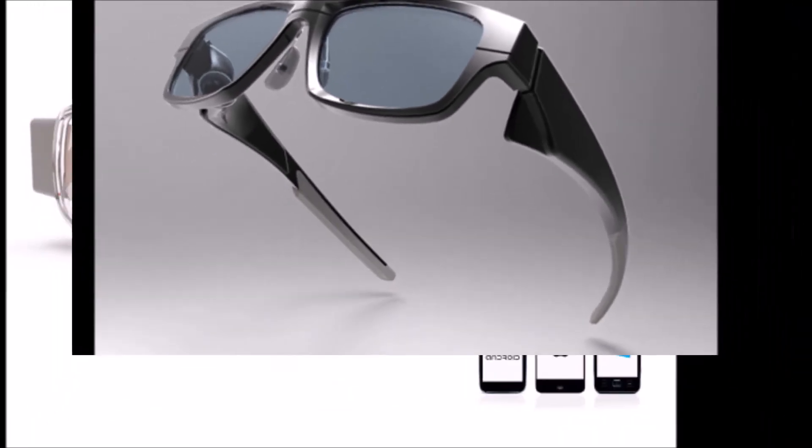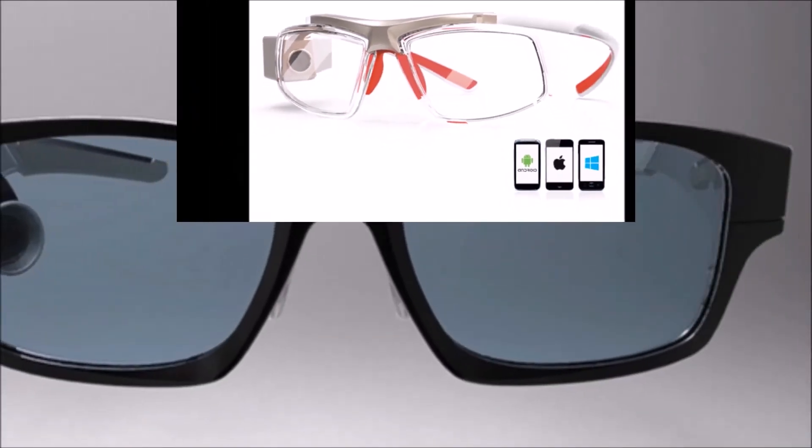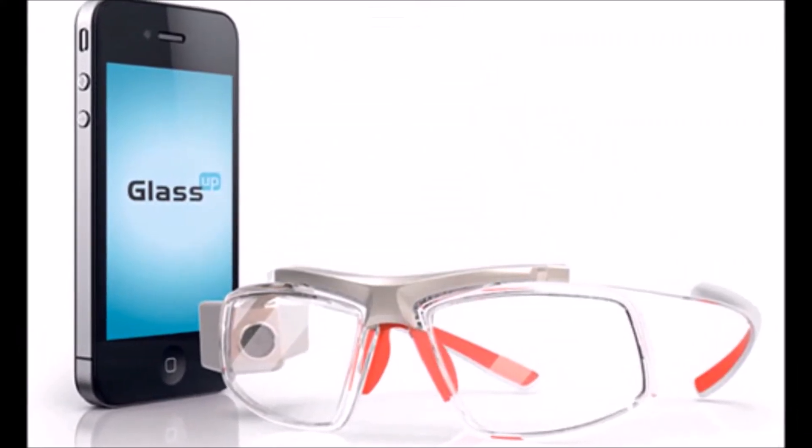In his own words: when we heard about Glass in Spring 2012, we thought we had to close down and go home, but we kept on because there were some big differences in our vision. We used the front lens so we aren't asking the user to look to the side — they're looking forward.